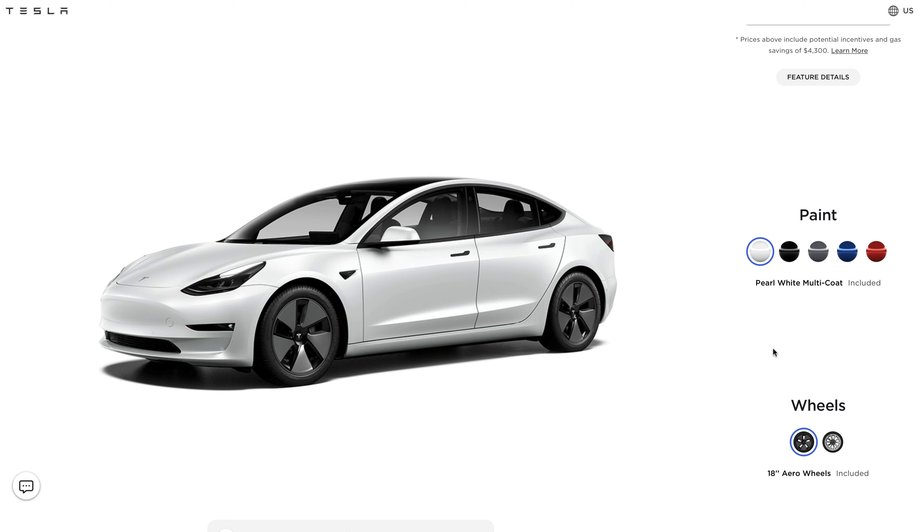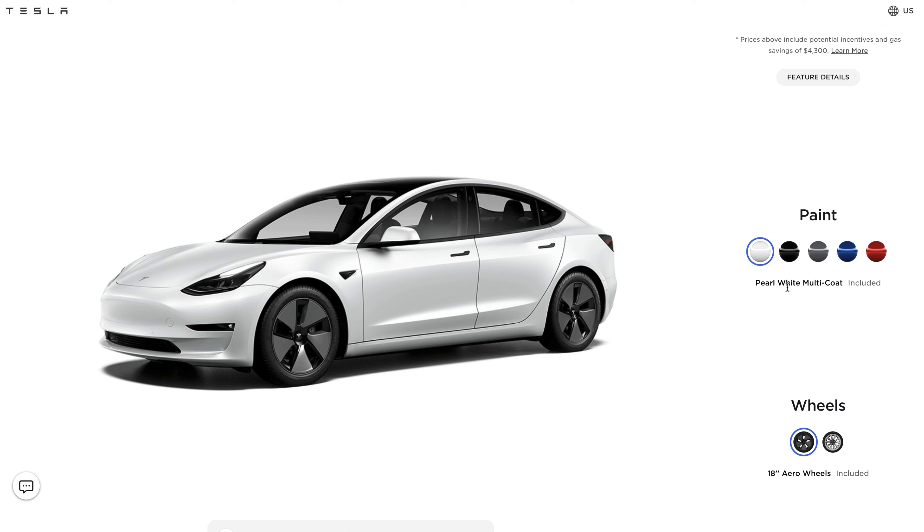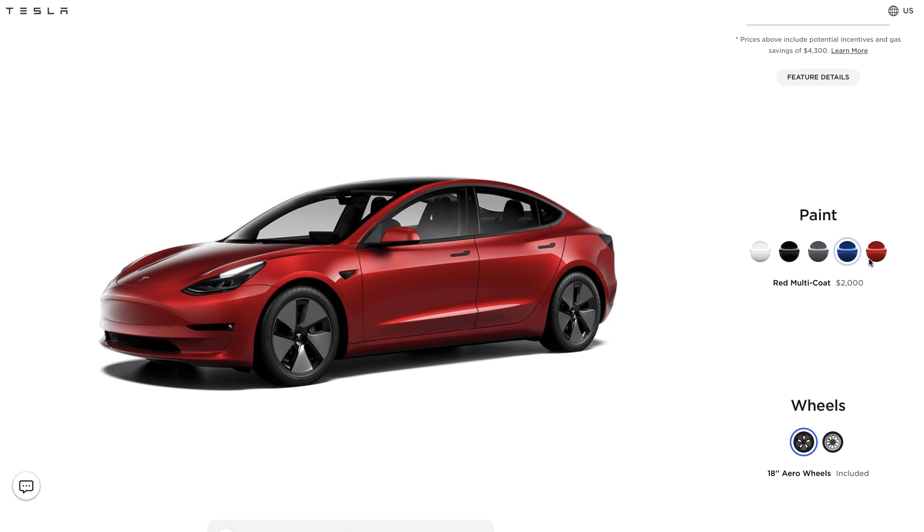The next thing to look at are the paint options. With Tesla, the standard color is white and it's included. If you want any other color options such as black, gray, blue, or red, it's $1,000 for black, gray, and blue, and $2,000 for red. I decided to go with black. I didn't really want a white car — my reasoning was that I was worried I wouldn't wash it enough and it would show a lot of dirt. Ironically, people do say black shows a lot of dust, but I just decided to go with black. I like black cars.